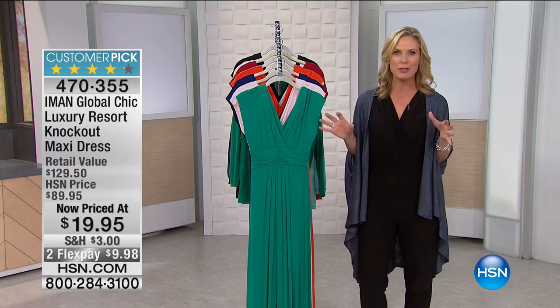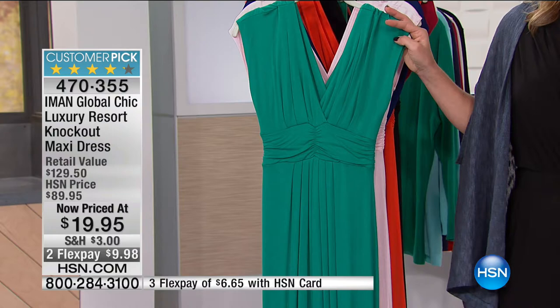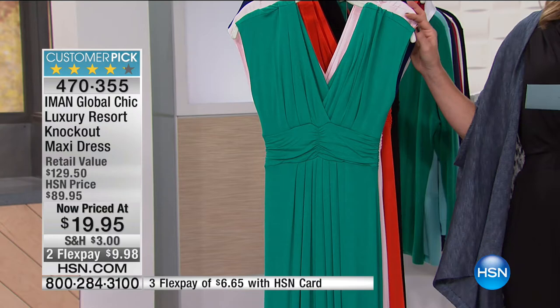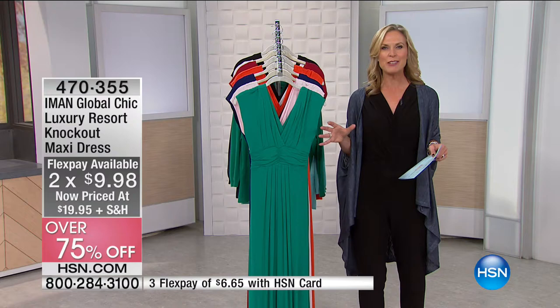One of our absolute best values here — this is by Iman, you know her, she's that style icon, so chic, so amazing. Look at the price: $19.95. When I tell you it's over 75% off, absolutely incredible. And even though it's a great price, we're still offering flex pays today — two flex pays at $9.98 to get this home.